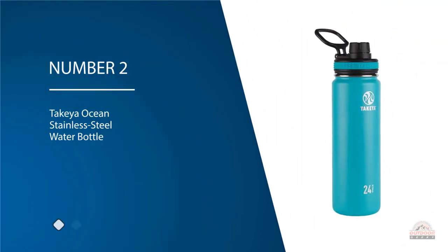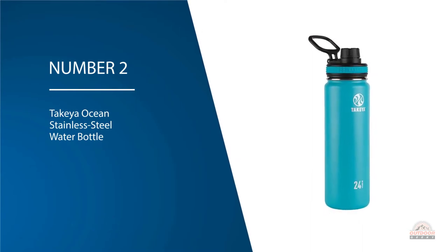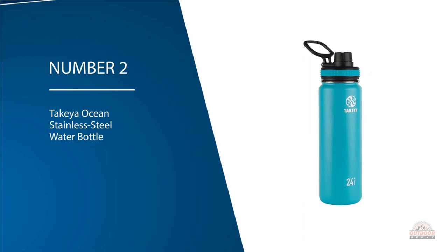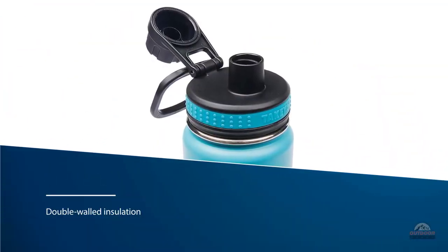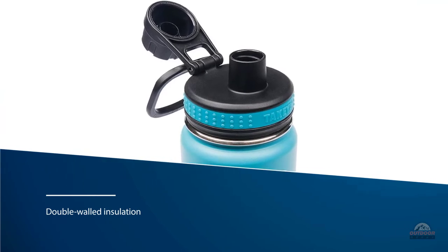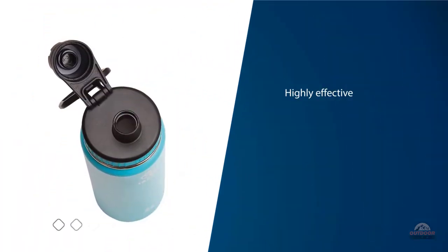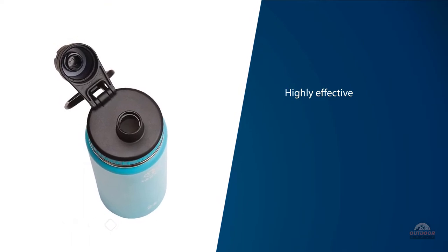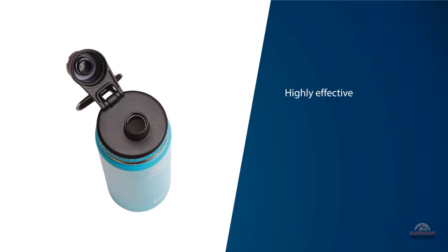Number two: the Take a Ocean stainless steel water bottle. The double-walled insulation of this water bottle will keep your beverage cold for an entire day, and will also keep your hot beverage the same way for 12 hours. It is highly effective if you are riding in warmer or colder climates. Take a has used food grade and BPA free materials in the construction of this bottle, so it will not transfer any unwanted flavors.